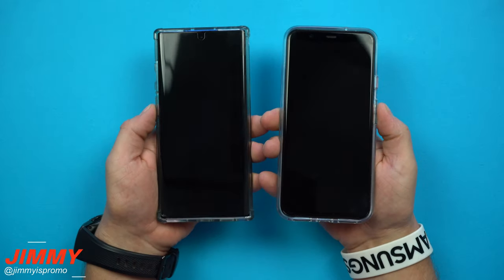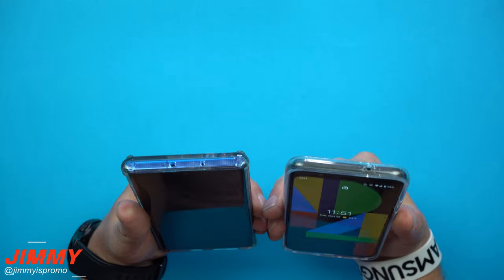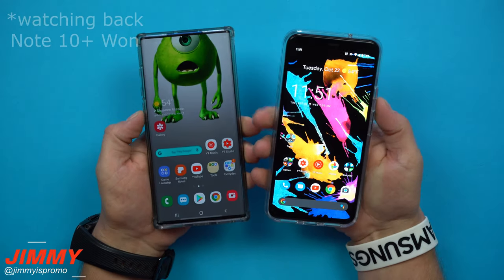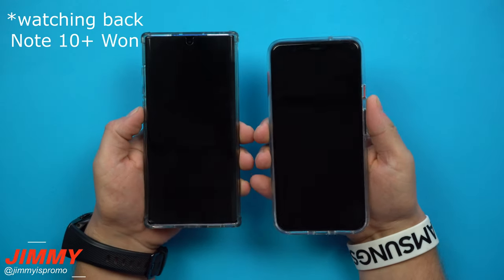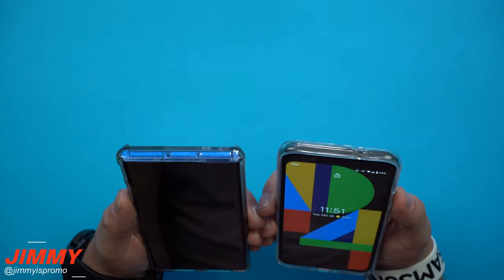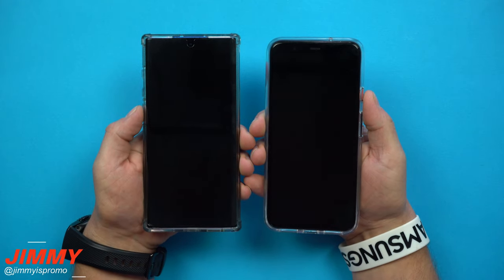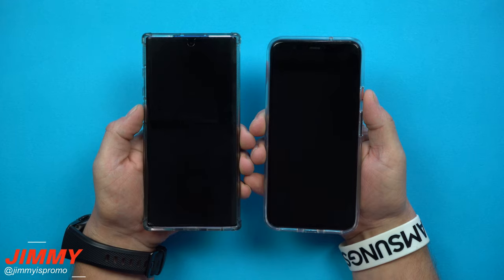Both phones are sitting right here. I'm going to look down, lift both at the same time — and there we have it. Pretty close, but I'm pretty sure the Google Pixel 4 unlocked first. Let's try it one more time — and the Pixel 4 won again.